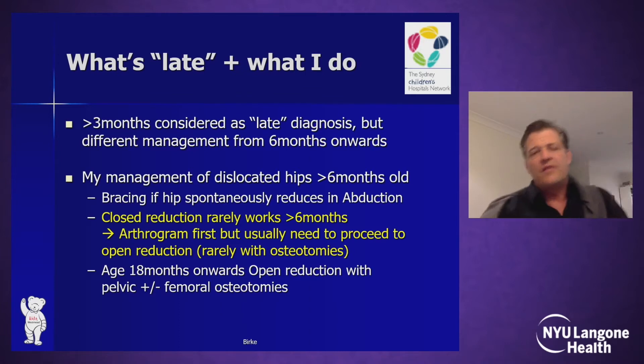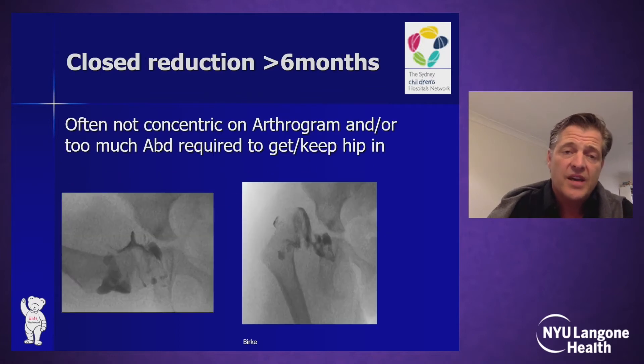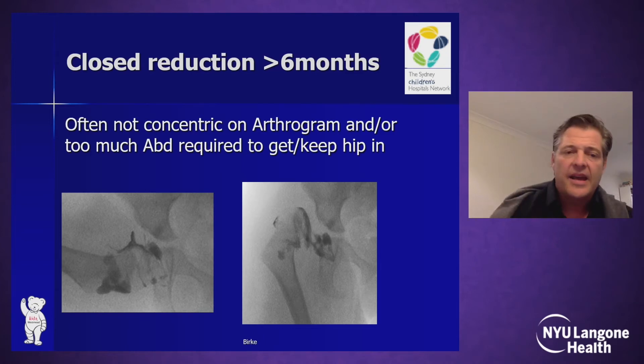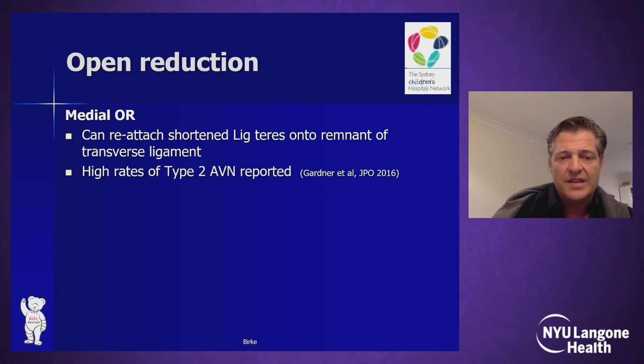Close reduction is something I feel works rarely in children over six months of age. I still try an arthrogram first, but often the arthrogram shows an insufficient concentric reduction and/or too much abduction is required to keep the hip in safely. Here is a case where an MRI was performed after a close reduction attempt. Despite the arthrogram being accepted, the MRI shows an infolded labrum, obstacles to reduction, even an infolded capsule — an unacceptable scenario where we must proceed to open reduction for a chance at a reasonable outcome.